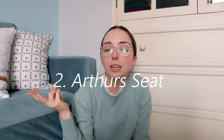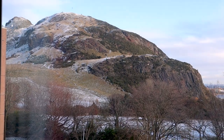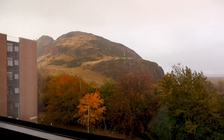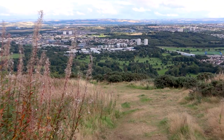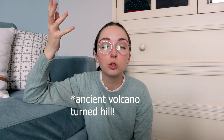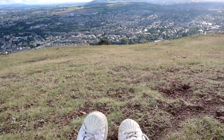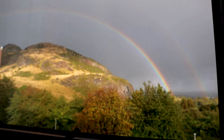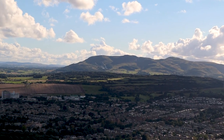Number two is going to be Arthur's Seat. If you've ever looked up Edinburgh, Scotland at all, this is the first thing that should come up — it's in like every single photo. It's this giant hill and park, kind of like a mountain but smaller. It's a very large hill with so many different paths you can take. I walk up it all the time. If you go at the right time, I literally see rainbows here. It's incredibly magical and you can see all of Edinburgh from the top.